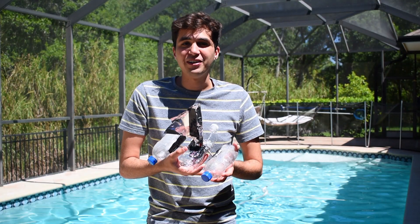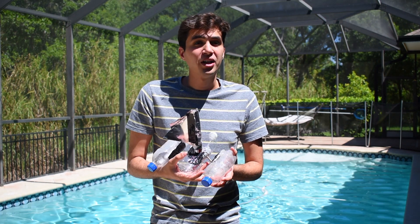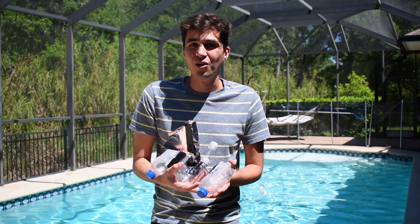And there we have it — my final product. What does your boat look like? If you would like to show us, go ahead and post it and make sure to tag Glazer Children's Museum and use our hashtag GCM at Home.